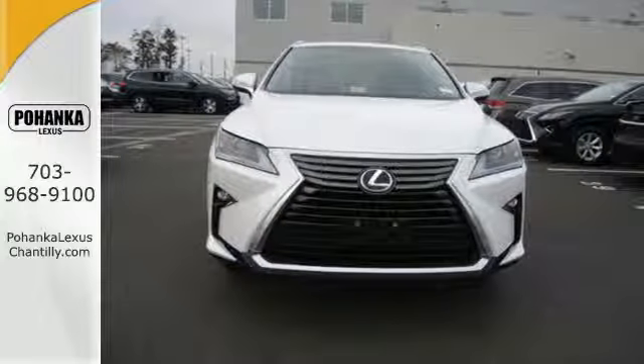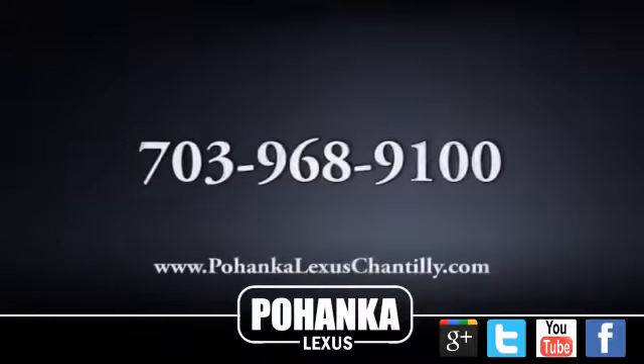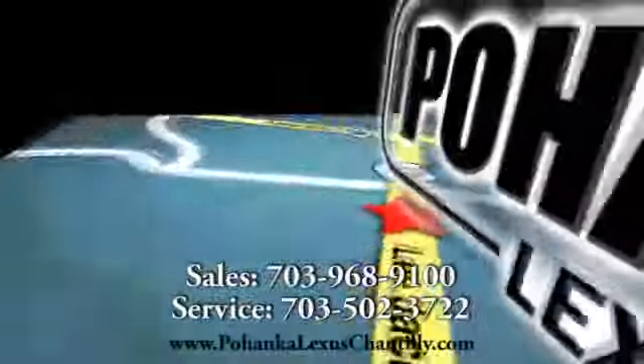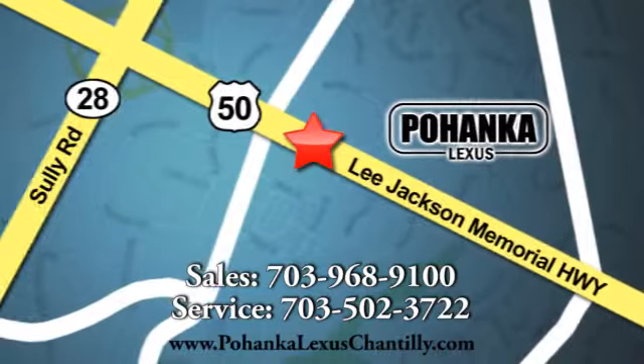Stop by today. Call us now for more information on this vehicle, or visit today. We're conveniently located at 13909 Lee Jackson Memorial Highway in Chantilly.